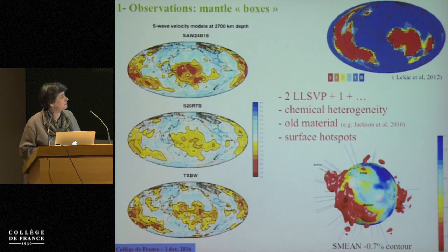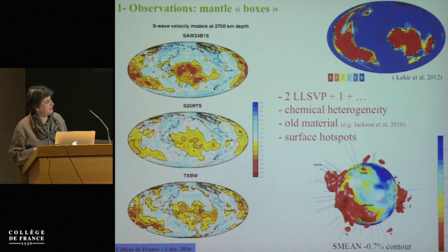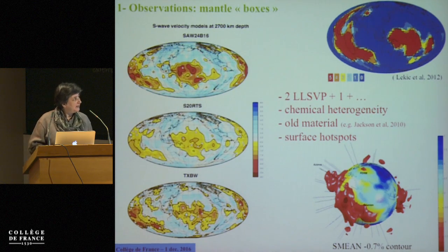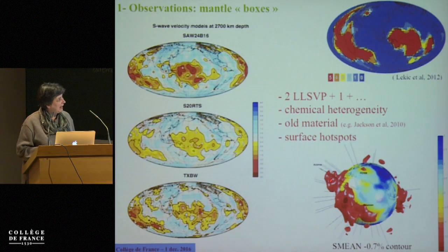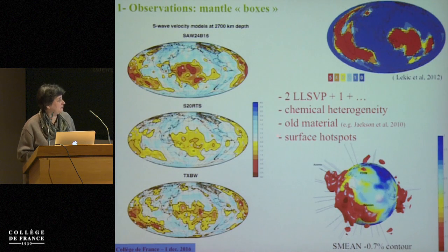The geochemistry and mineral physics tell us that if you want to understand what you sample at the surface and what the seismic waves are telling us, there should be some chemical heterogeneity down there that you're not always sampling and which is probably denser. Geochemistry is also telling us that part of this chemical heterogeneity is probably very old — several billion years old.